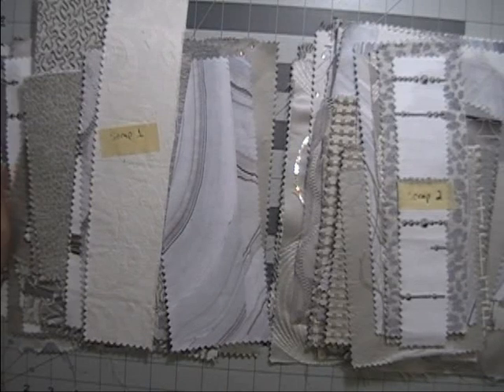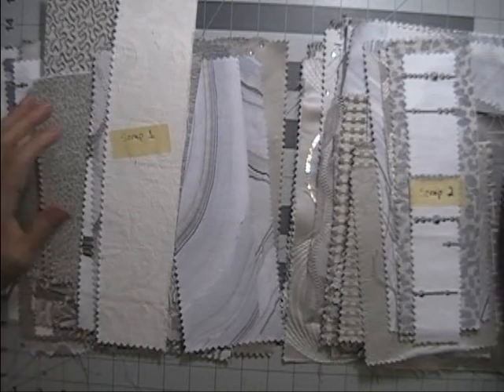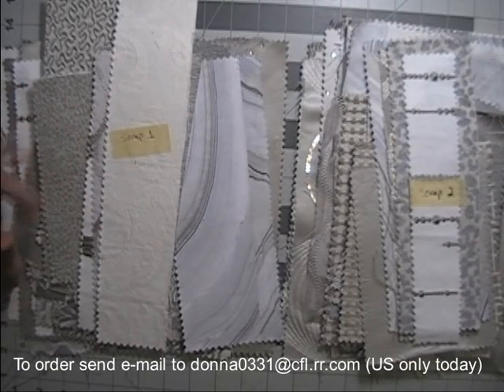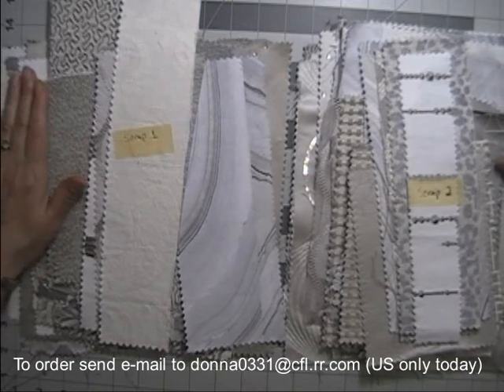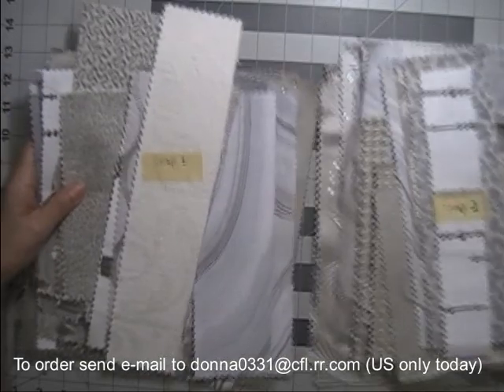Hey everyone, it's Donna here. I just have a few things today. I have some bodices coming up, but before I do those I have just a few odds and ends things that I want to see if anybody's interested in before I either donate or trash or try to do something with it myself.